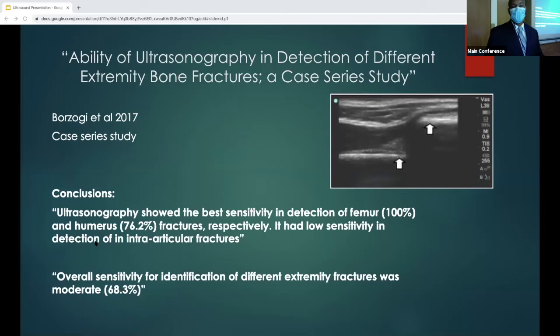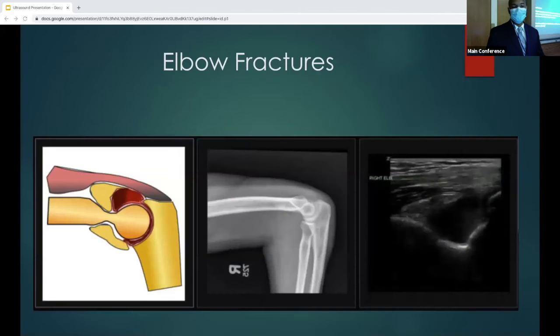This case series study looked at the ability of ultrasonography to detect different extremity bone fractures. The overall sensitivity when looking at all different extremity fractures was moderate because they were comparing metaphyseal fractures to other fractures. But overall, ultrasonography showed the best sensitivity in detection of femur fractures at around 100%, and humerus at 76.2%. They had really low sensitivity in the detection of intra-articular fractures.